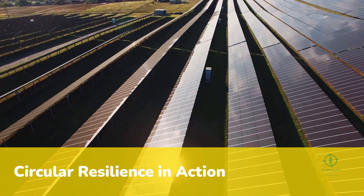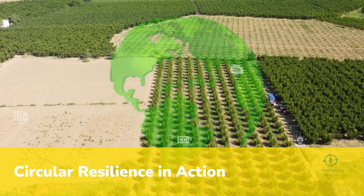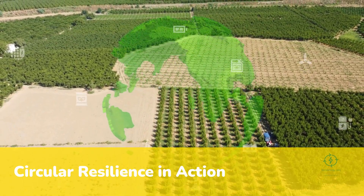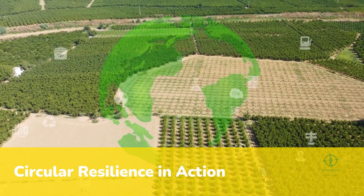Sunlight powers hydrogen, hydrogen powers crops, and crops sustain communities. The same concept is spreading to other parts of Africa, where organizations see green ammonia as both a climate solution and a path to food sovereignty.